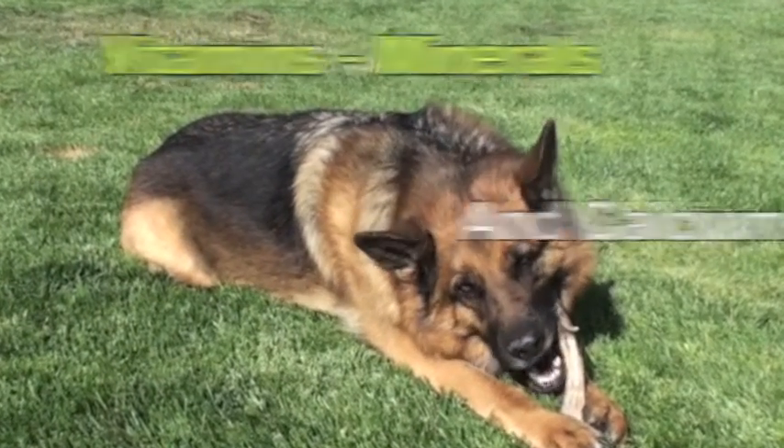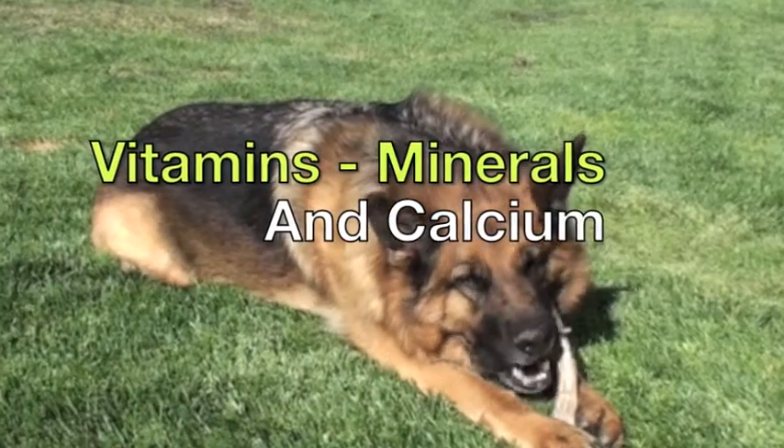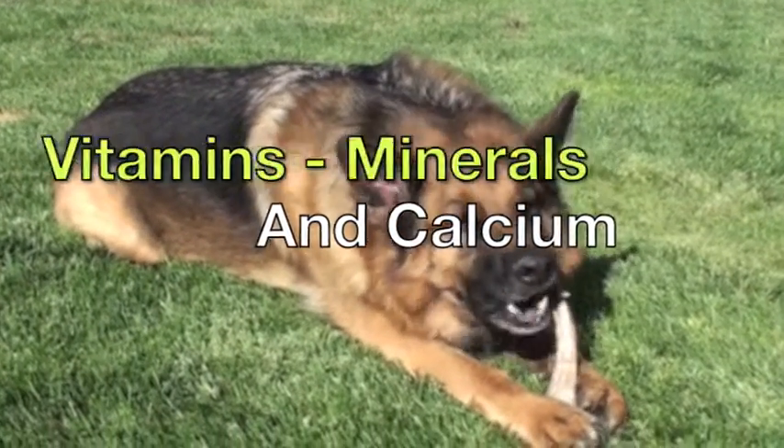They provide an excellent source of vitamins, minerals, and calcium which support the overall health and well-being of your dog.